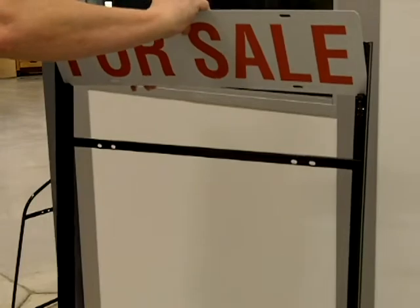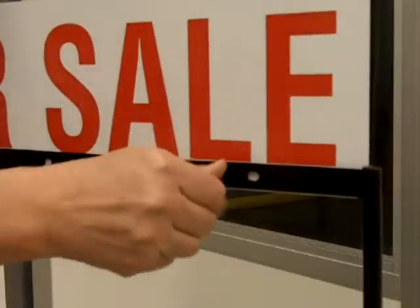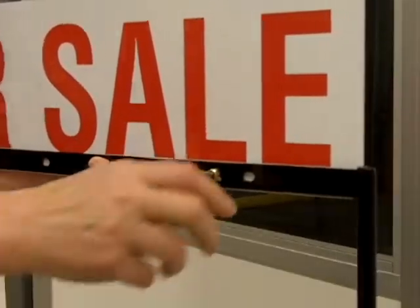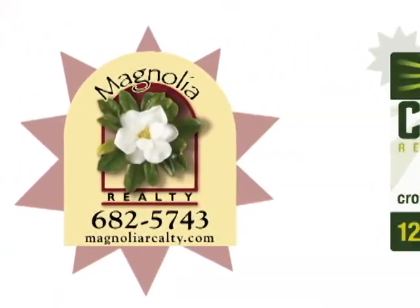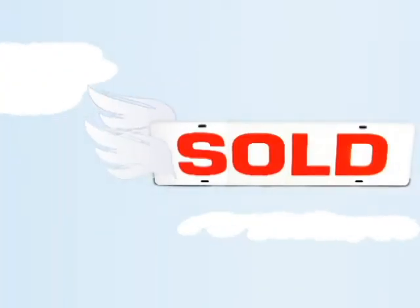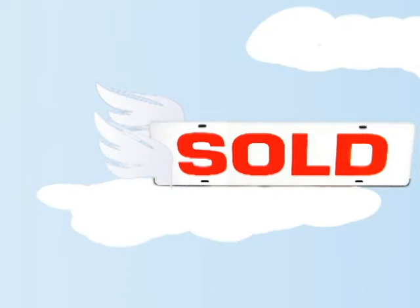Our riders are easy to install, complete with pre-punched holes and all the necessary hardware. Our printing capabilities surpass the competition, allowing your signage to be crisp and clear. Because of our manufacturing and printing abilities, we have the fastest delivery in the industry.